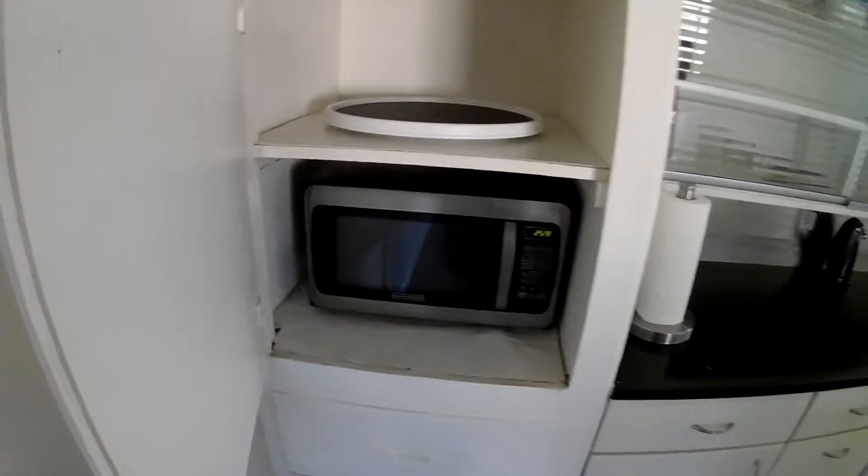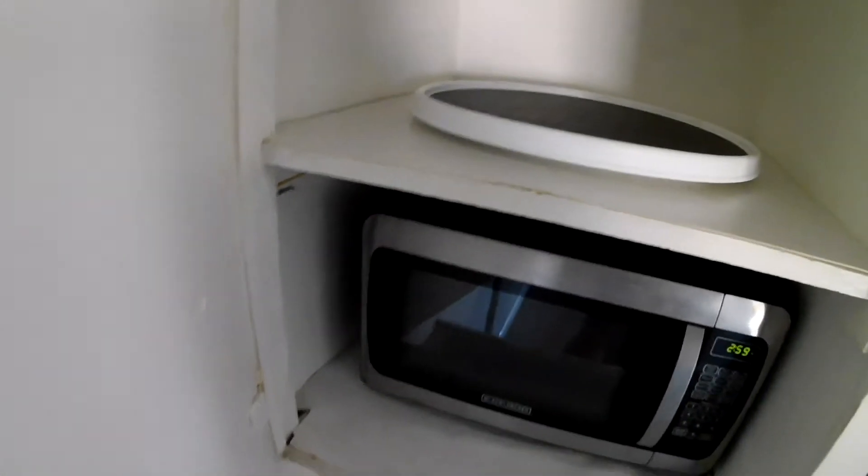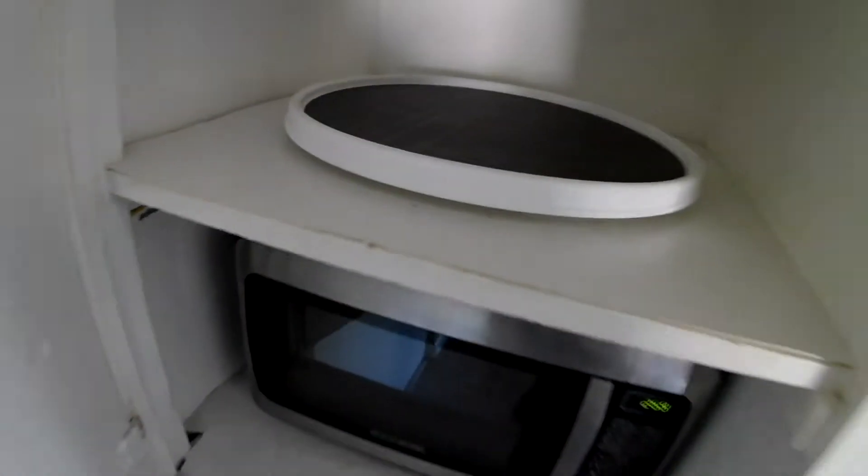There's a little hand mixer as well, along with basic utensils. The microwave is behind here. There's also some Ziploc bags and Saran Wrap — basic supplies to make your stay easier.